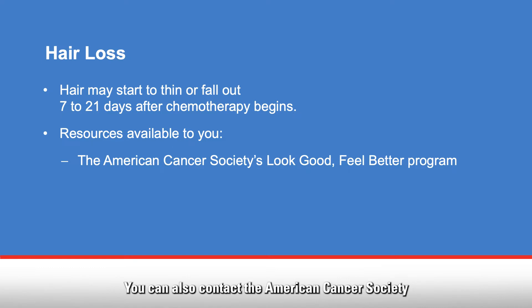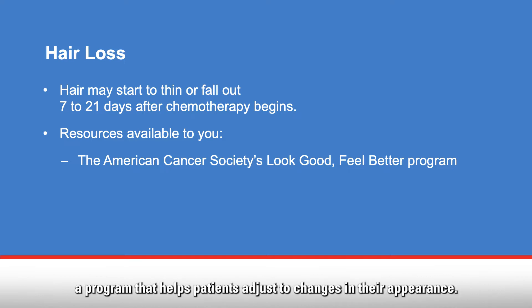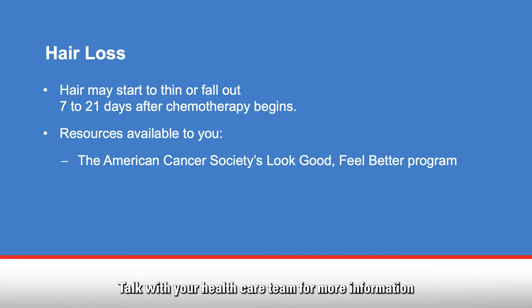It is your decision. You can also contact the American Cancer Society to participate in their Look Good, Feel Better program — a program that helps patients adjust to changes in their appearance. Talk with your health care team for more information about these resources.